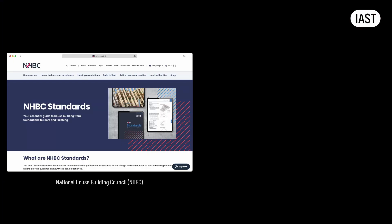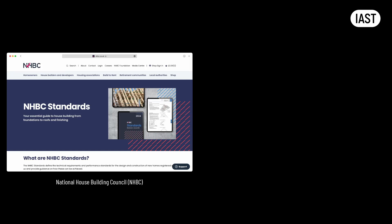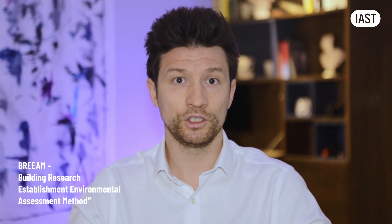Designers may need to adhere to additional normative documents based on the procurement route and the building's intended use. For instance, in residential buildings, the design team might have to comply with standards set by warranty providers, like the National House Building Council, or NHBC, and Local Authority Building Control, or LABC. Both organizations issue their own standards, which are often more stringent than building regulations. For example, NHBC standards may require cavity barriers to be placed at shorter intervals than guidance in Approved Document B suggests, and impose stricter requirements for managing condensation risk. A building owner might opt for voluntary certification through the Building Research Establishment Environmental Assessment Method, or BREEAM, which significantly influences the selection of materials and the procurement route for the project.